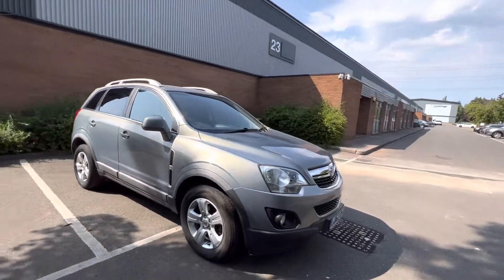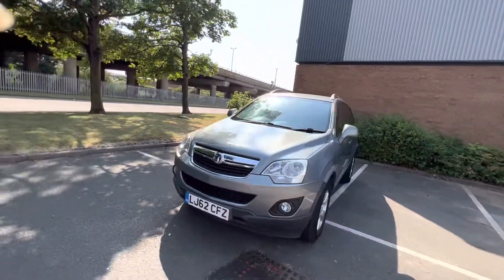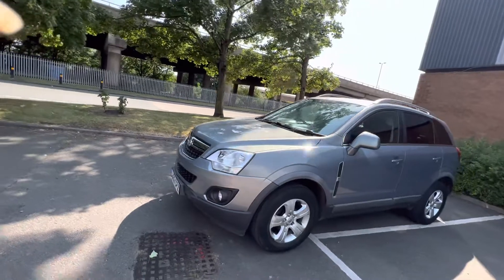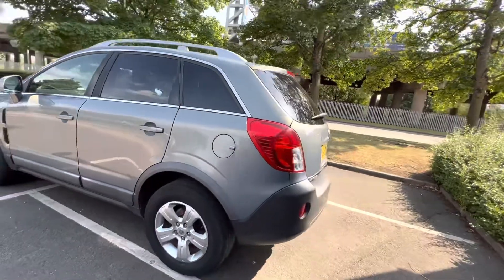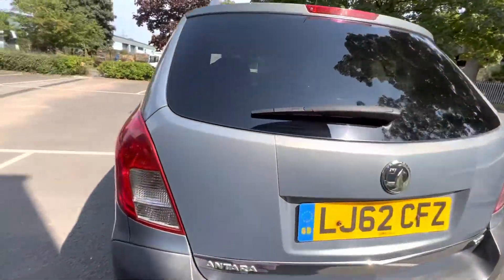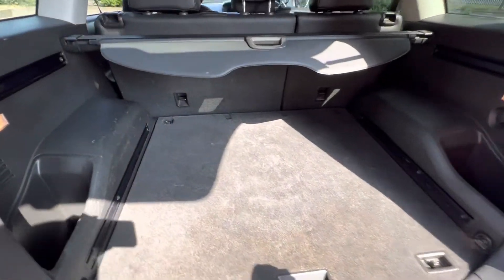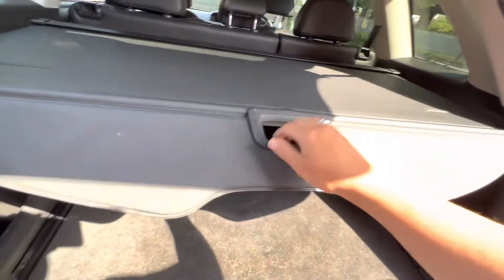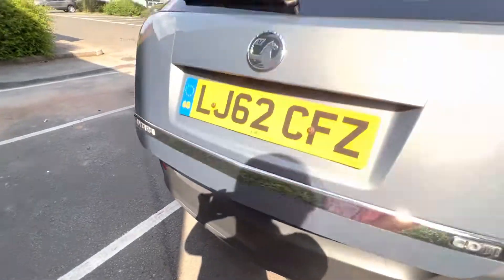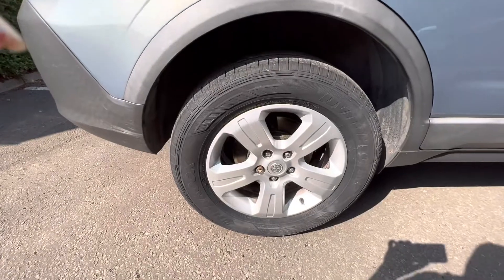I'm going to show you inside the boot. Good sized boot. I'm going to put the filter kit in. The alloys are in really good condition.